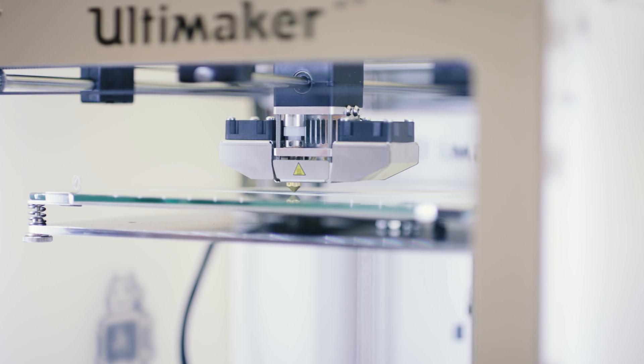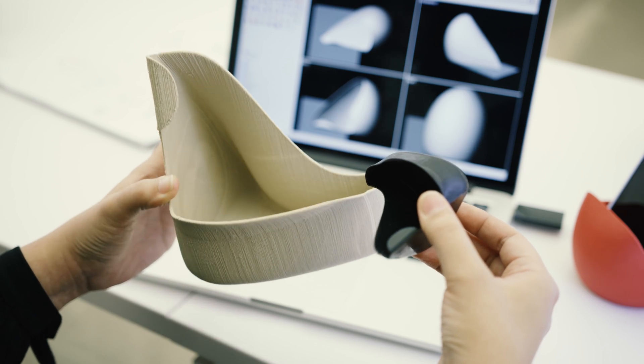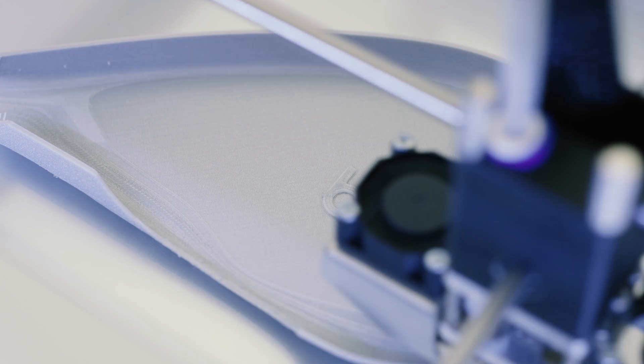I use the Ultimaker 2 Plus to prototype, and it's a machine that's so well designed and so well built that I can spend less time managing and fixing the machine and a lot more time focused on designing and innovating. It's reliable enough that I feel confident running a print overnight and just forgetting about it until it's done.